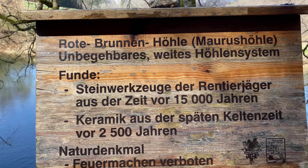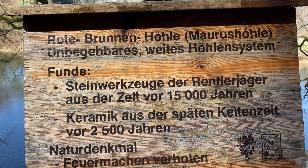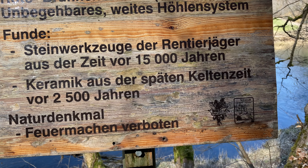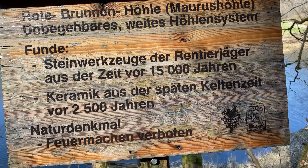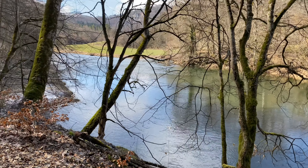Rote Brunnenhöhle, Maurushöhle – unbegehbares weites Höhlensystem. Da hat man scheinbar auch Keramik aus der Keltenzeit gefunden, vor 2500 Jahren.